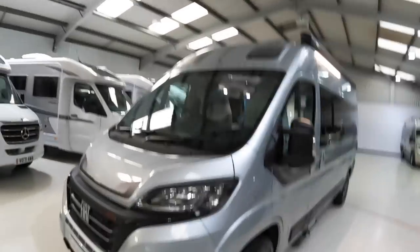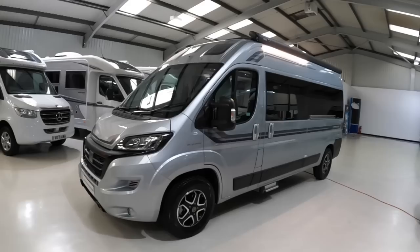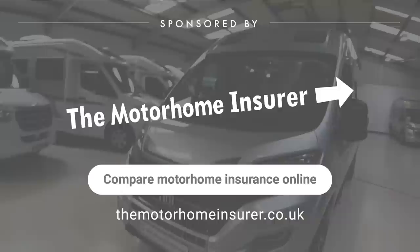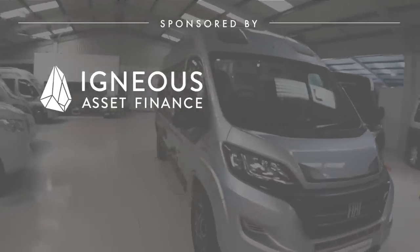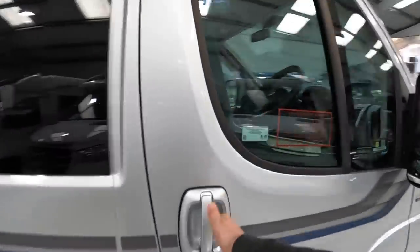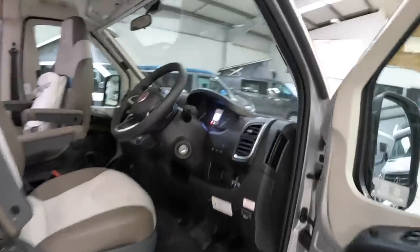This is an Auto Sleeper Symbol Plus. The Symbol is one of the most popular Auto Sleepers, and the Plus means it's a bit longer — this is a six meter van. The standard Symbol is five and a half meters from memory. This is a brand new one, featuring the latest cab, the latest engine at 160 horsepower, and the nine-speed automatic gearbox. It's a Series 8 cab, which is the very latest.